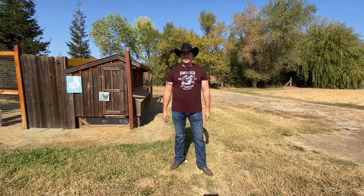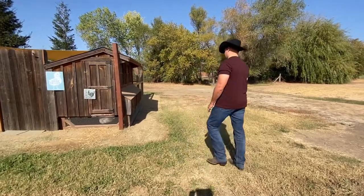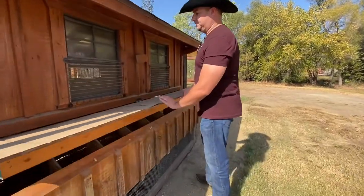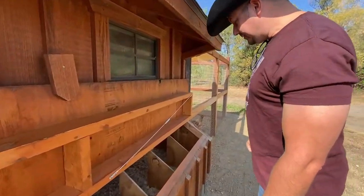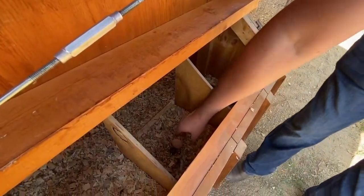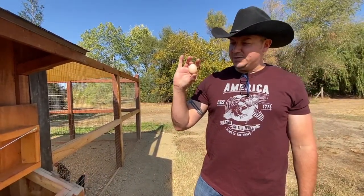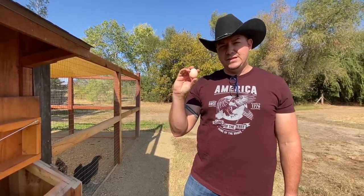Hey everybody, it's a big day on the homestead today. I think we got our first egg — we're going to go check it out. Okay, no chickens in here. Oh, we got one here — see, our first egg! They say they're really small and that seems to be the case. That's a little tiny thing. We are at exactly 18 weeks right now and this is our first egg.